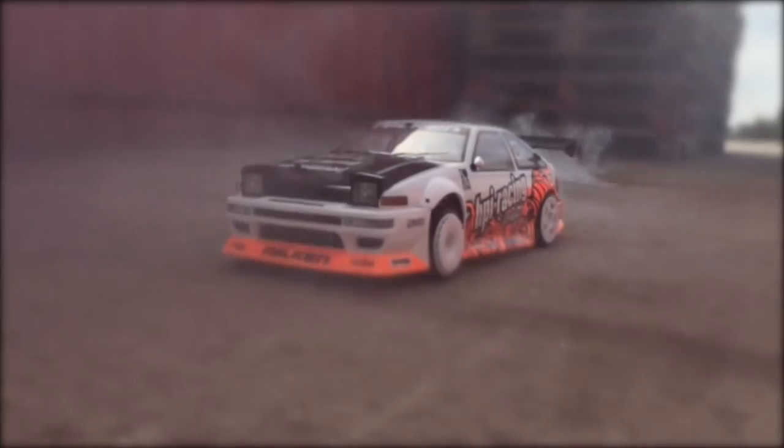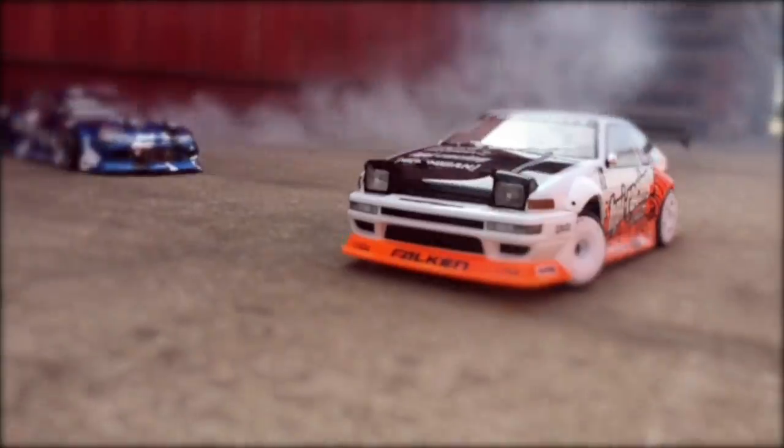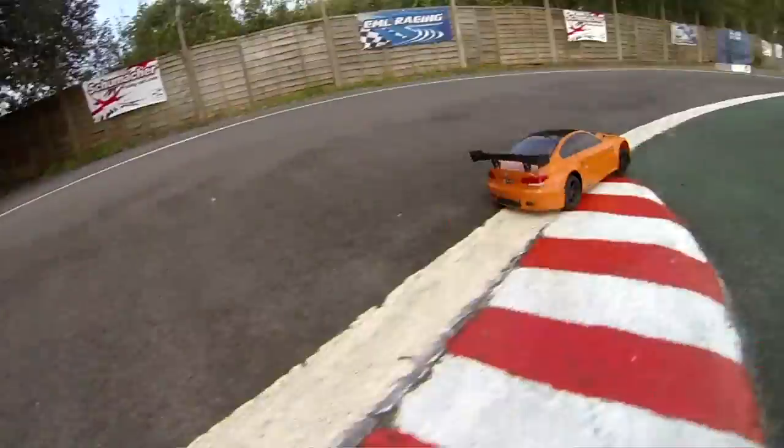We'll also be looking at some of the awesome things you can do with HPI Racing's ready-to-run version of these cars — whether you like drift, grip, or some classic rally action.